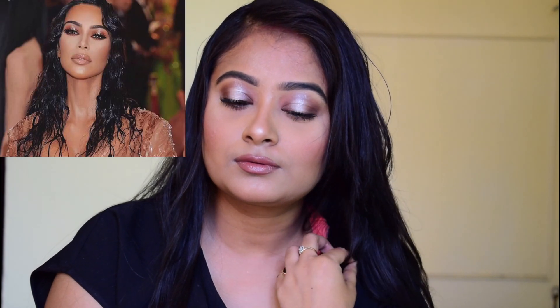Hey guys, welcome to my channel. This is Anandita and you are watching Make It Up. Today I'm back with another video — a Kim Kardashian inspired Met Gala 2019 inspired makeup look. And this look is a bomb.com, guys — it's gorgeous, it's classic, it's glossy and whatnot.